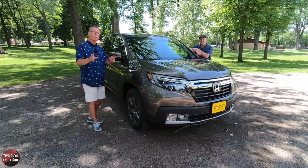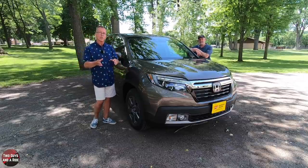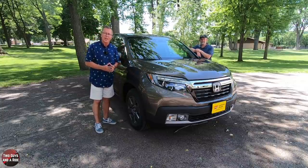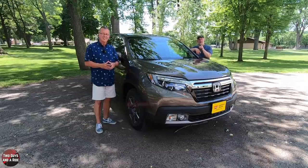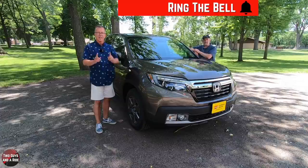But before we do, if you want to keep up to date with all the new cars, trucks, and SUVs, and you want to know how to operate all the technology built inside, plus you like cool collector car stories, take a moment, hit that subscribe button down below, and ring that bell notification so you never miss a video.